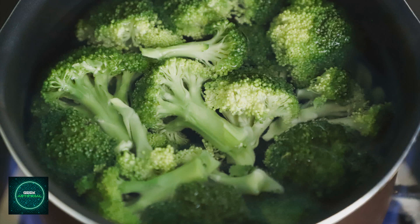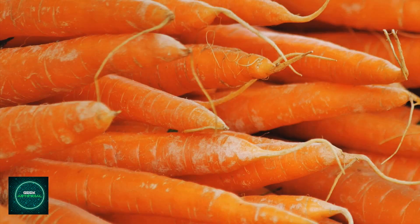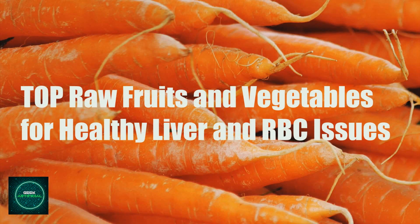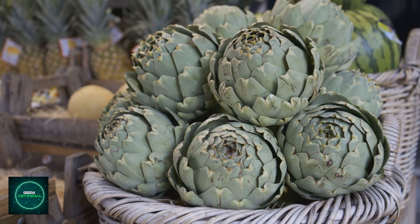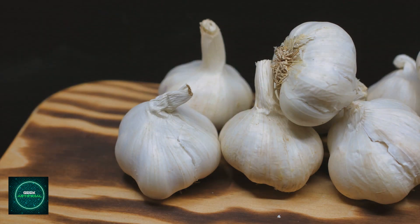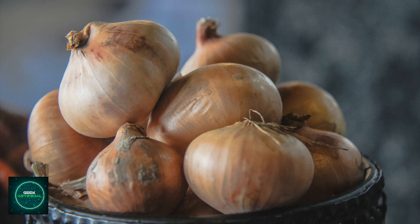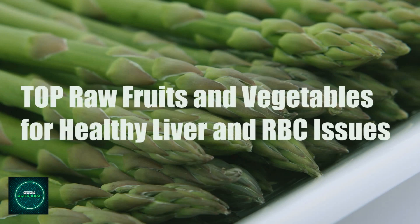Beetroot contains betaine, which can support liver health. Carrots are high in beta-carotene and antioxidants, beneficial for overall health. Artichokes may support liver function and help improve bile flow. Garlic contains sulfur compounds that may aid liver detoxification processes. Onions are rich in antioxidants and can support liver function. Asparagus contains antioxidants and compounds that may aid in liver detoxification.